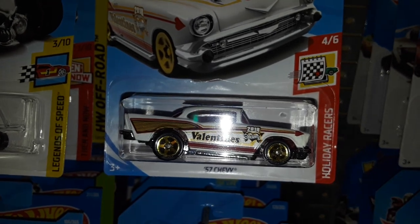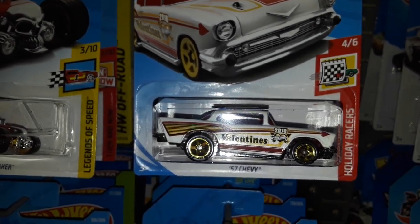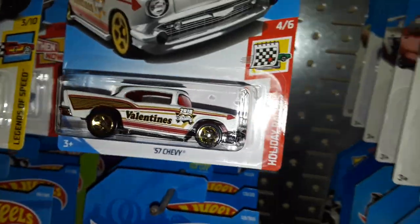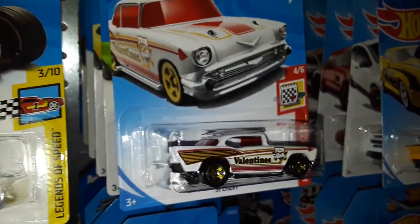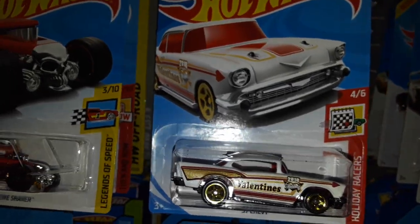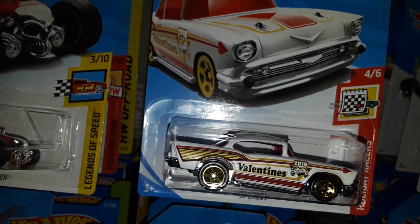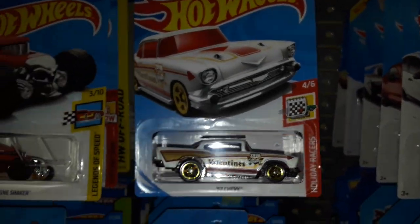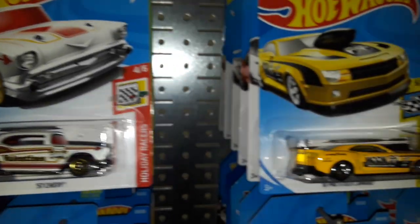Next up we have a Valentine's Day '57 Chevy, which is pretty nice. John from Pooch at Barrow B would love this casting — he loves '57 Chevys, or as he calls them, '57 Cudas. He purposely mixes them around to be silly.